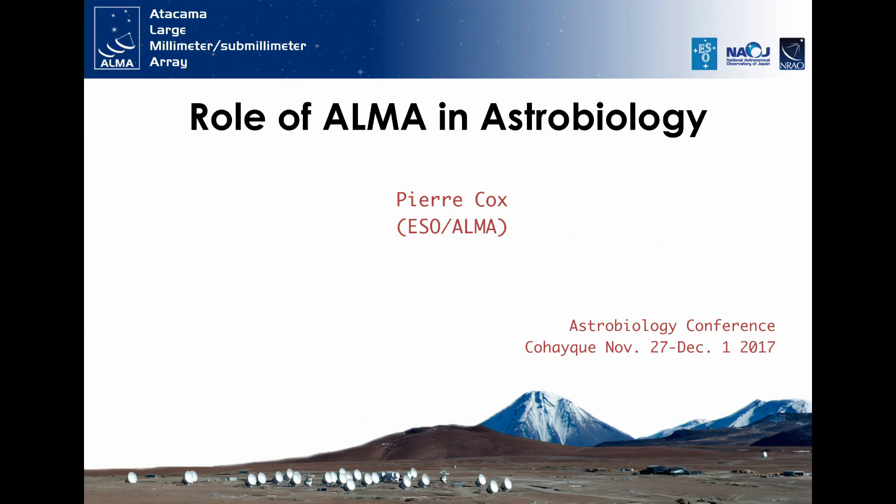Good morning, everybody. First of all, I would like to thank the organizers for having invited me to give this review talk about the role of ALMA in astrobiology. I heard that there is a wine and star session about ALMA and music. Although I do like music and I'm a musician myself, I won't touch on that subject.